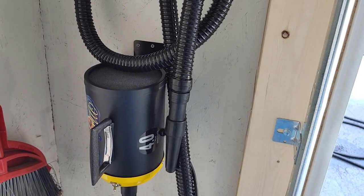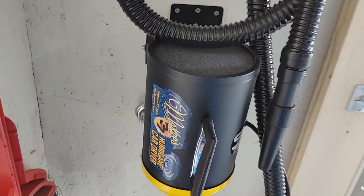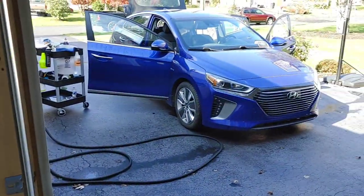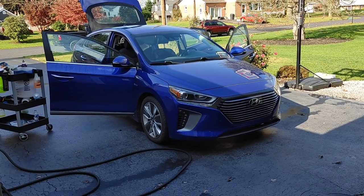The air from this can actually blow up to 350 miles per hour. That's why they call it the Hurricane Car Dryer. That is super impressive and I can tell you when I am drying a vehicle off, it takes seconds for me to dry a panel off.